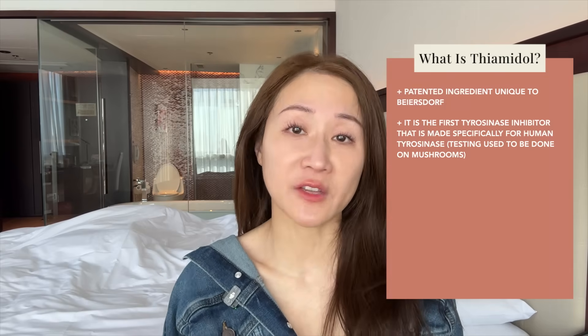You're probably asking, what does that matter? Why are you even talking about a human tyrosinase inhibitor? Well, believe it or not, before Thiamidol, all of the tyrosinase inhibitors in the past have really been mushroom tyrosinase inhibitors, in the sense that that is where they did testing — because number one, it's cheap, and two, back then we lacked assays for human-specific tyrosinase.